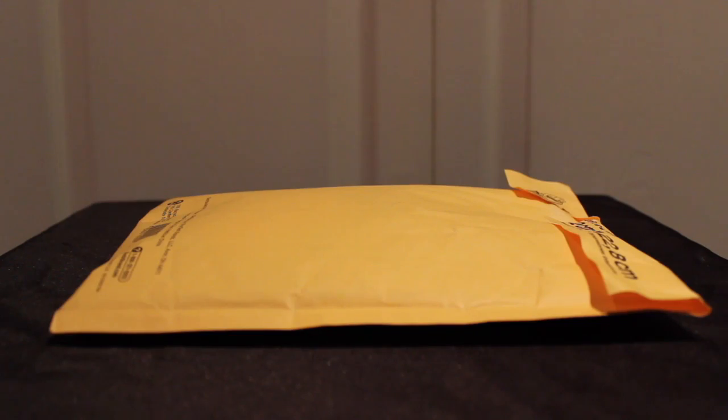Hi everyone, I'm here with Shannon and today I'm going to show you an amazing haul from Etsy and American Girl. I have this package from So Cute Forever and I'm seriously so excited to open this. So let's get started.